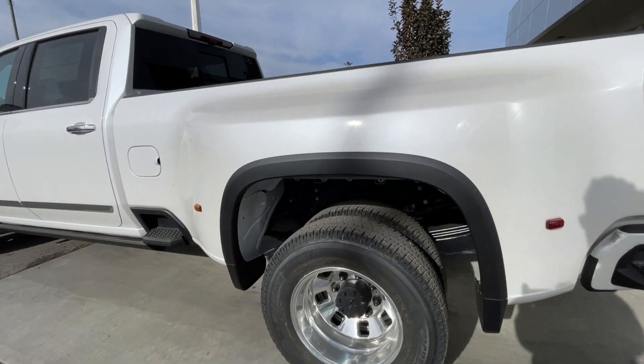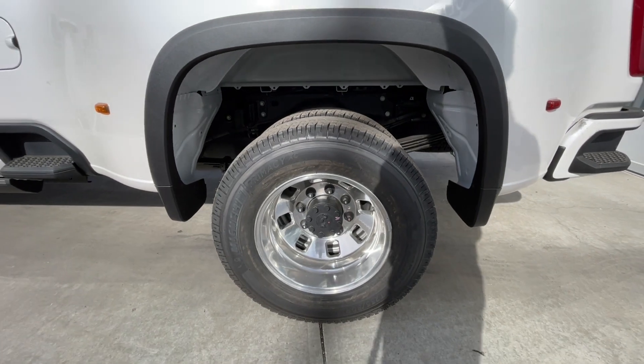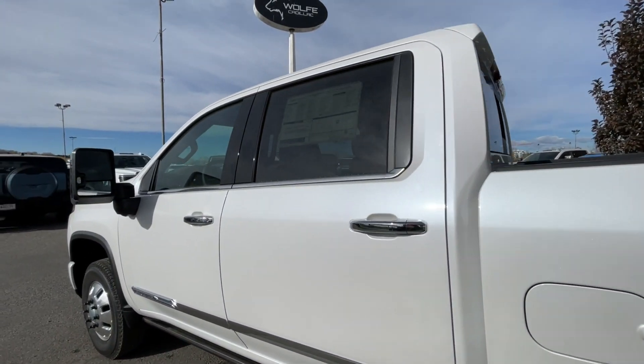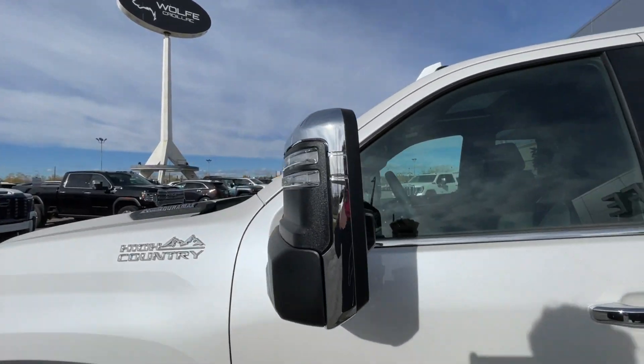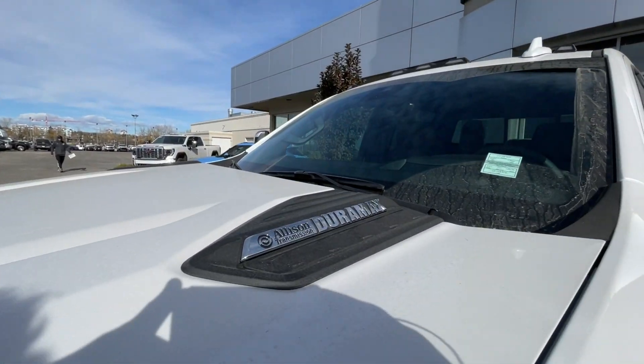Taking a look at the exterior of the Silverado, starting off with the rear dual 18-inch wheels paired up with Michelin Primacy XC tires. Moving on, we have chrome door handles, chrome-capped mirrors with LEDs, High Country badges on the fenders, and Allison transmission and Duramax badges on the hood.